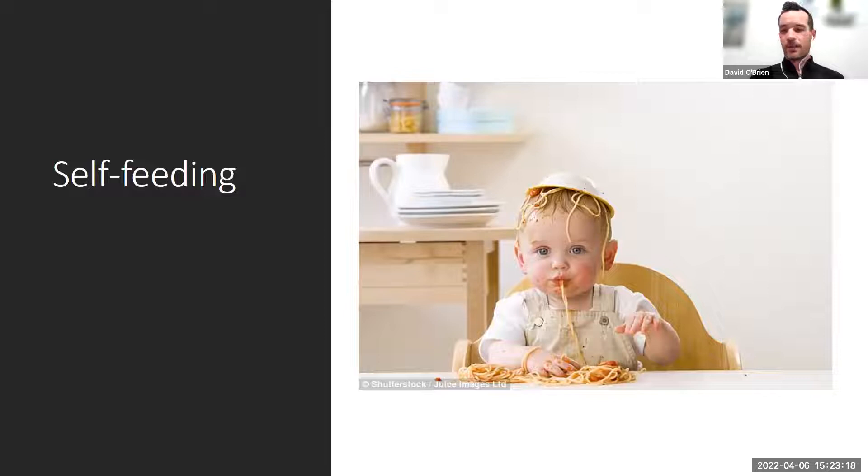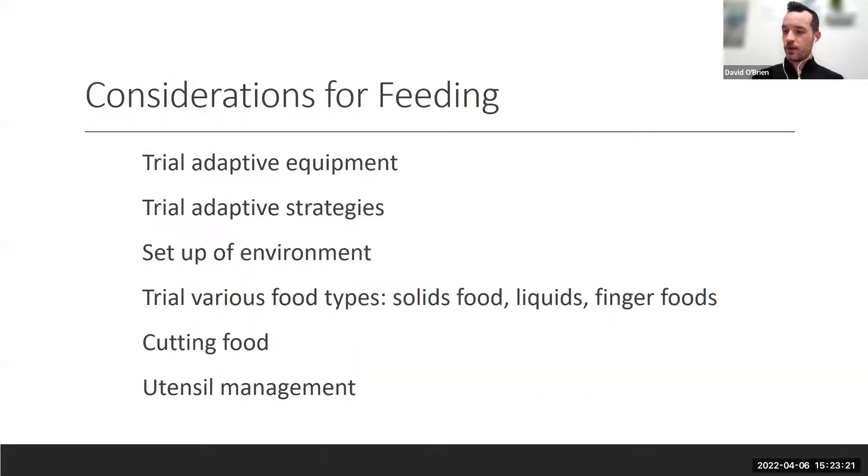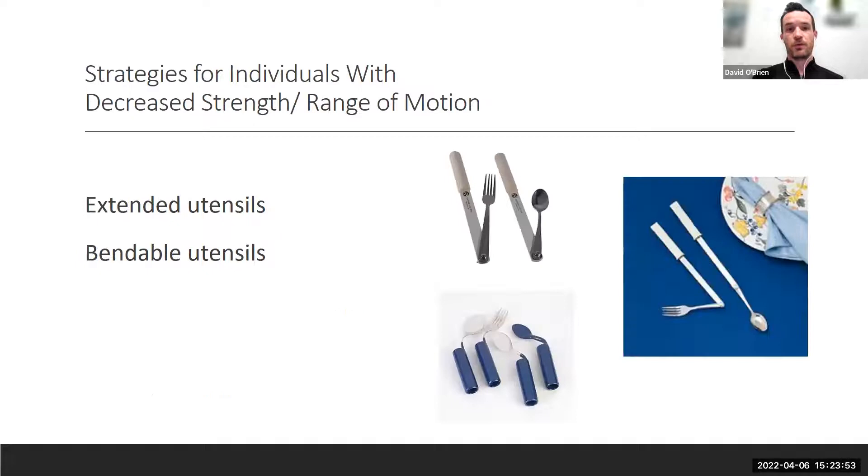Moving on to self-feeding. The audience ranges from T12-L1 up through C6-7, so some equipment will be inapplicable for some folks and very appropriate for others. Keep in mind it's not just about getting a piece of equipment — it's about range of motion, strength, apprehension, and the kinds of foods you're eating. These are broad strokes.